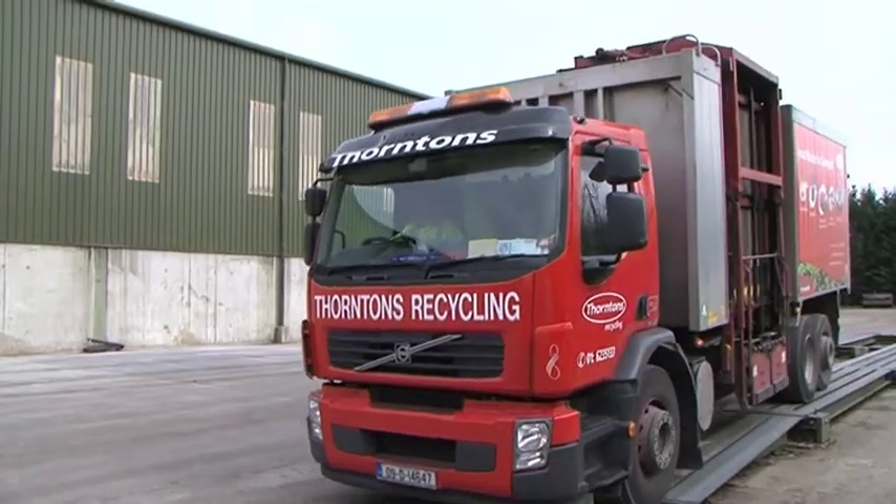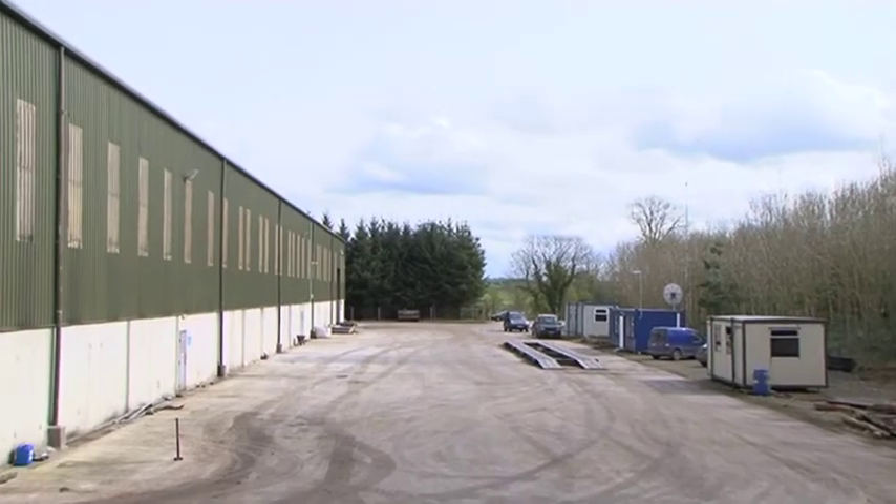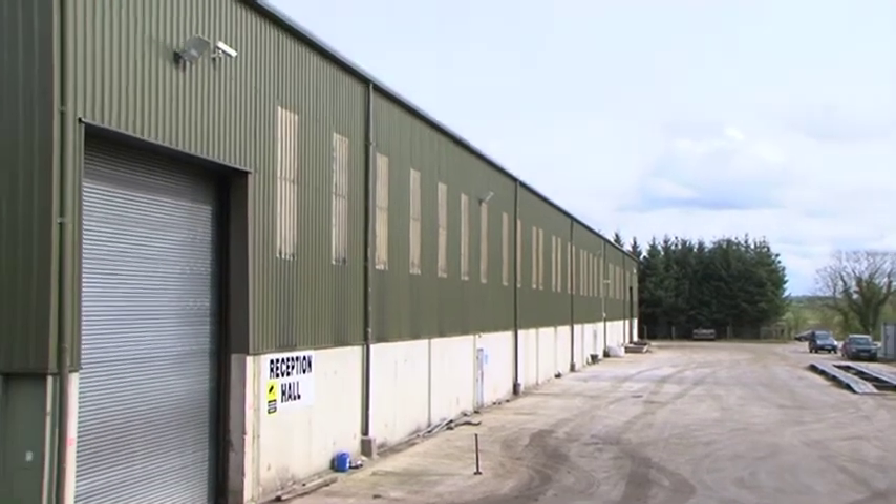We took our first load of material in September 2006. We have secured planning recently to increase the facility to 40,000 tonnes.